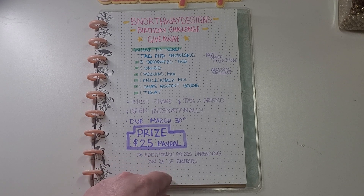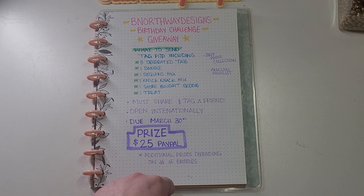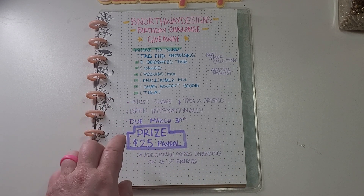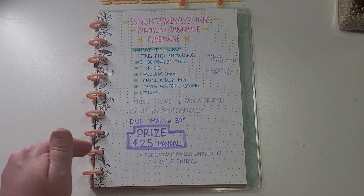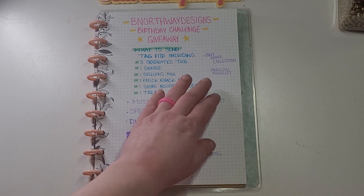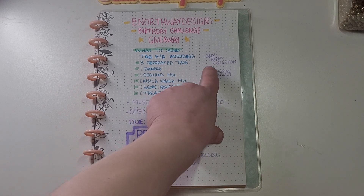The prize is going to be a $25 PayPal prize, which I will draw the winner on YouTube as soon as all the entries are received. If I get enough entries, I'm going to add additional prizes — those will most likely be handmade items.